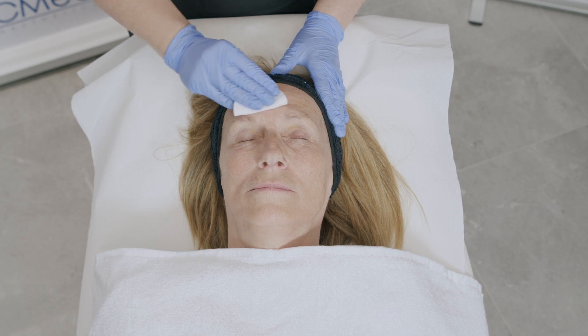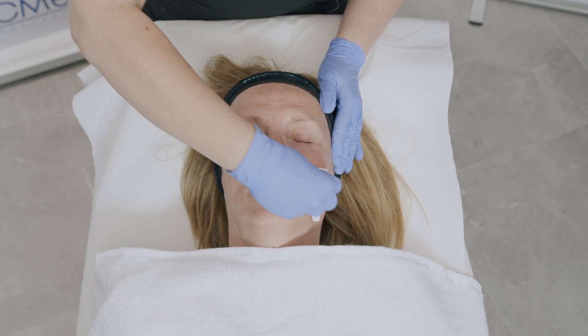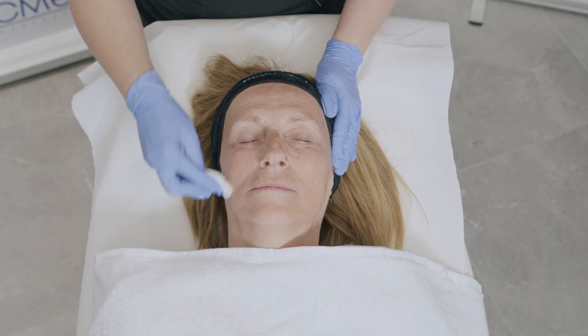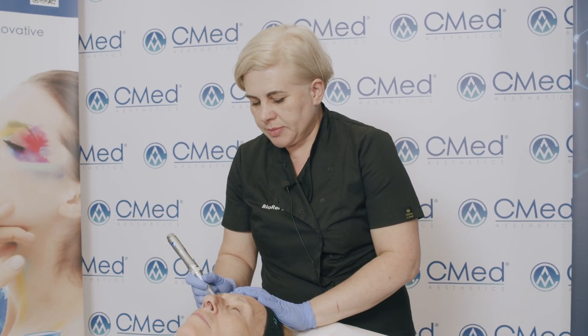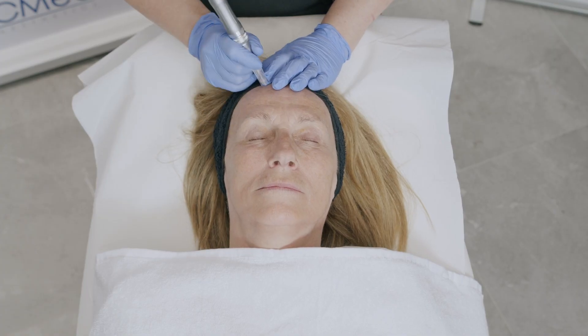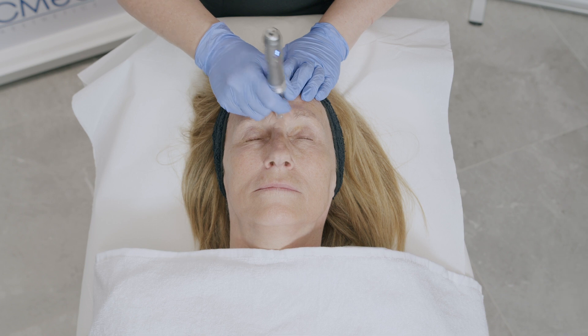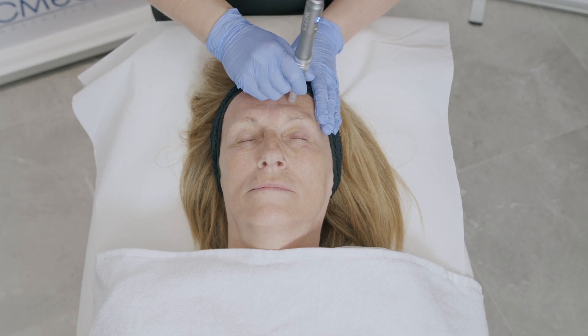For the microneedling procedure, the first step is to degrease the skin. I'm using alcohol to disinfect and degrease the skin. The first passage of microneedling is going to be done on dry skin without any product. The depth will depend on the skin's needs — if working on deeper lines and wrinkles, I want to obtain pinpoint bleeding injury. Then I'm going to use the stamp method.